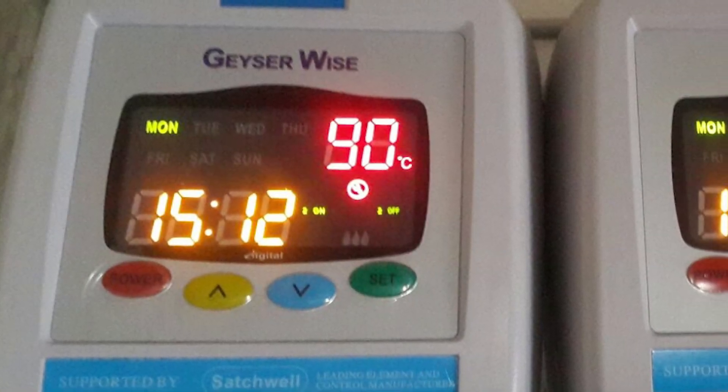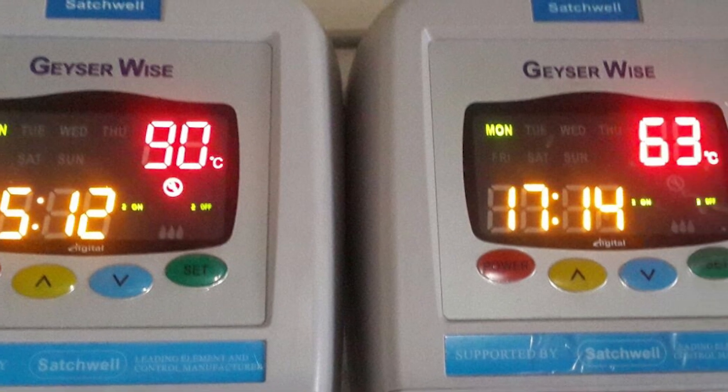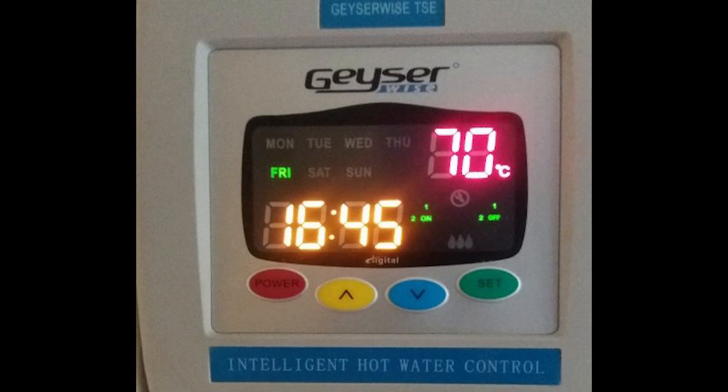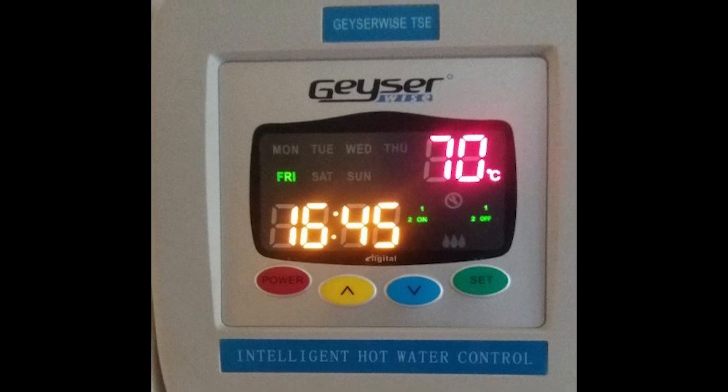There are a number of reasons why the water in a solar geyser can overheat. One reason could be that the settings are not optimized to match the usage pattern of the household, but that is a whole video in its own.